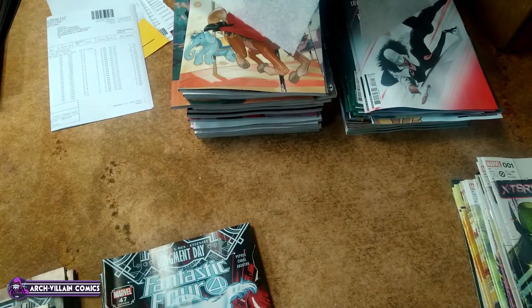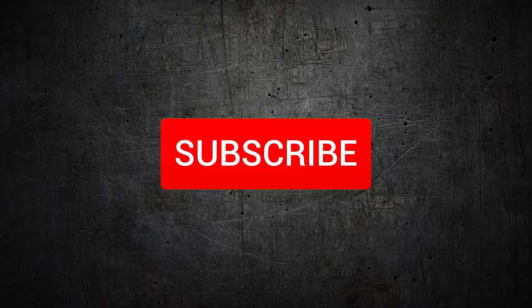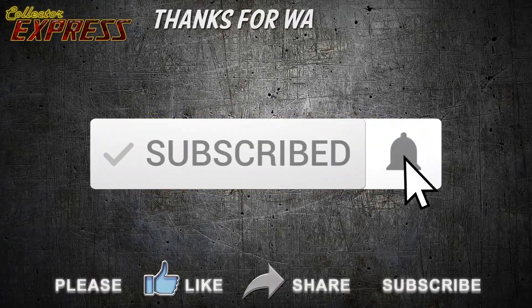That's our comics for the week. Thanks for watching — like and subscribe. Bye!